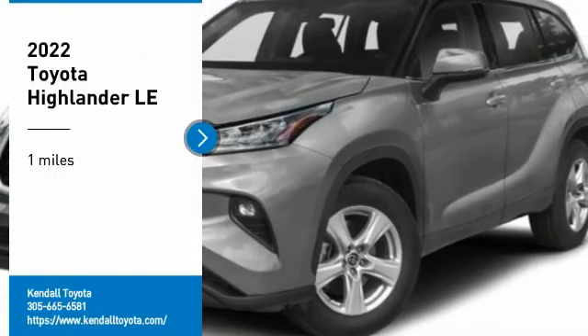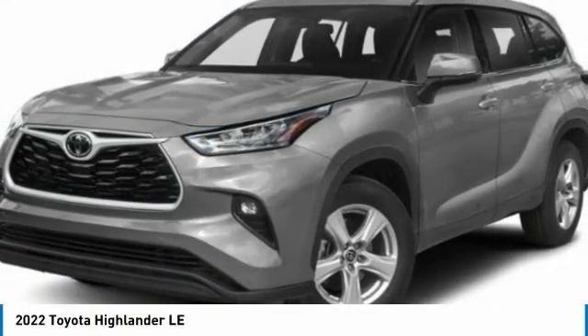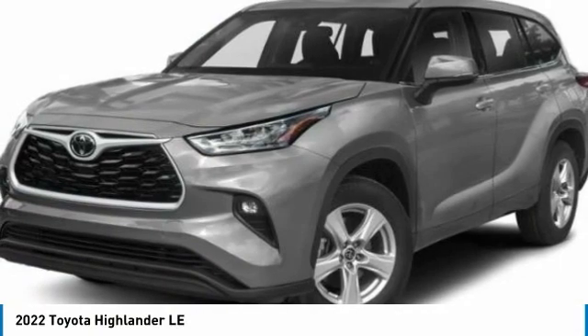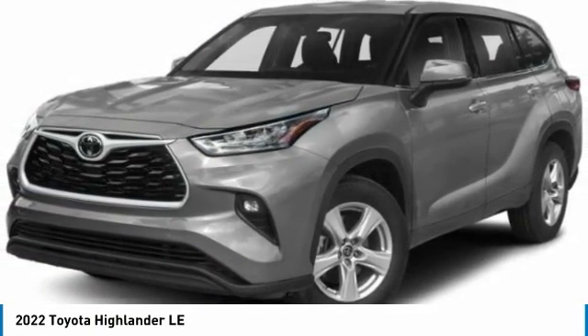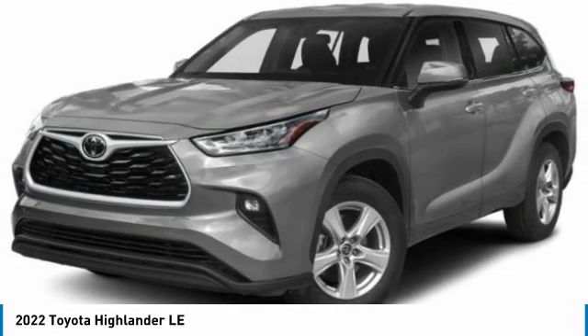Come test drive the 2022 Highlander. The Highlander is the SUV that's thought of everything. The Highlander offers seating for up to seven and features Toyota's innovative center stair design.